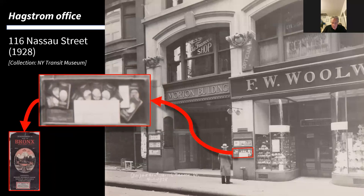Here is his office in Nassau Street — if you look in the middle there's a small advertising panel, and we can see Hagstrom maps on display. This is a wonderful photograph from the Transit Museum archives showing the actual place where the Hagstrom map was born.